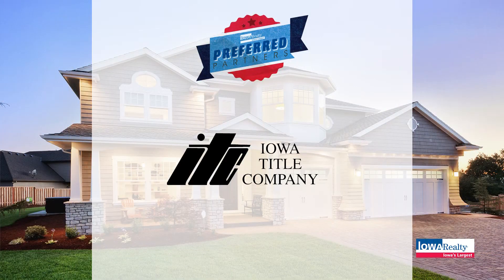One of our preferred partners is Iowa Title. They're part of the Iowa Realty team, smoothing out the bumps in the closing process — Iowa Title.